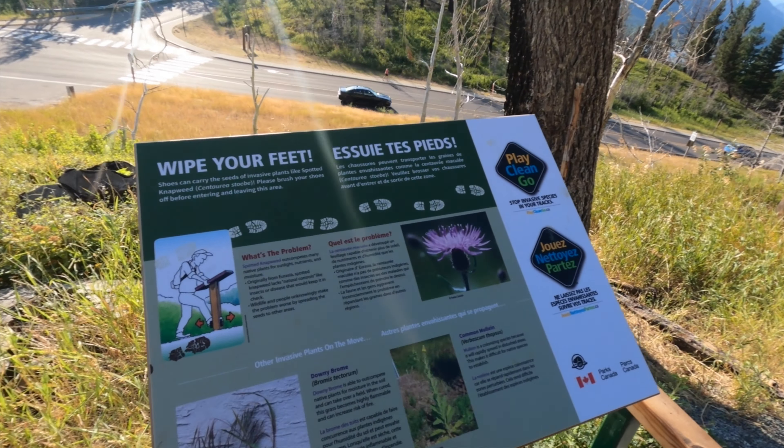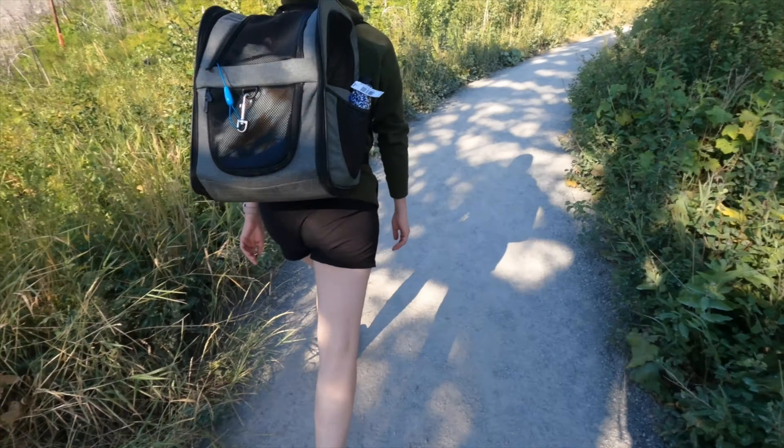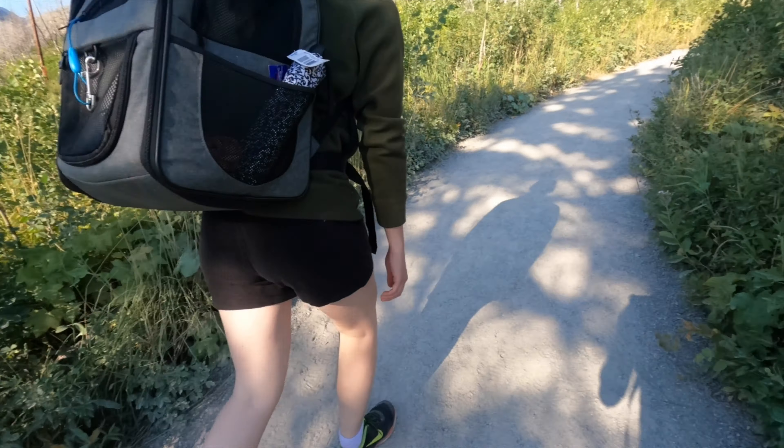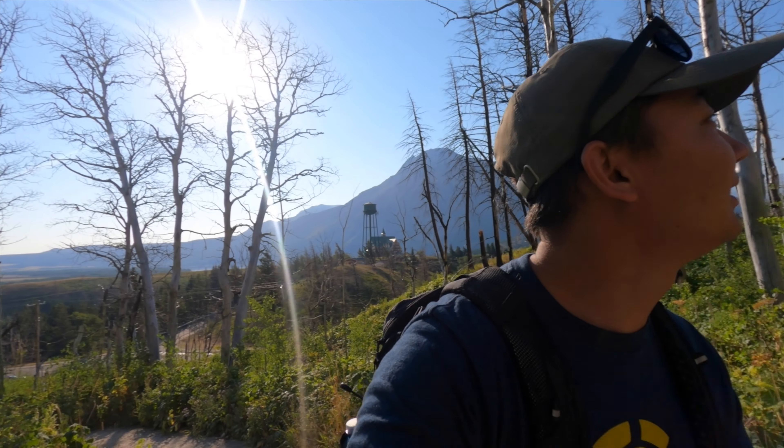This morning we're just gonna hike the Bears Hump. It's a nice easy hike. We got the cat with us in the carrier. This hike is supposed to have really good views of the lake and the hotel — little effort for high reward. Oh, we got a white-barked peach tree.